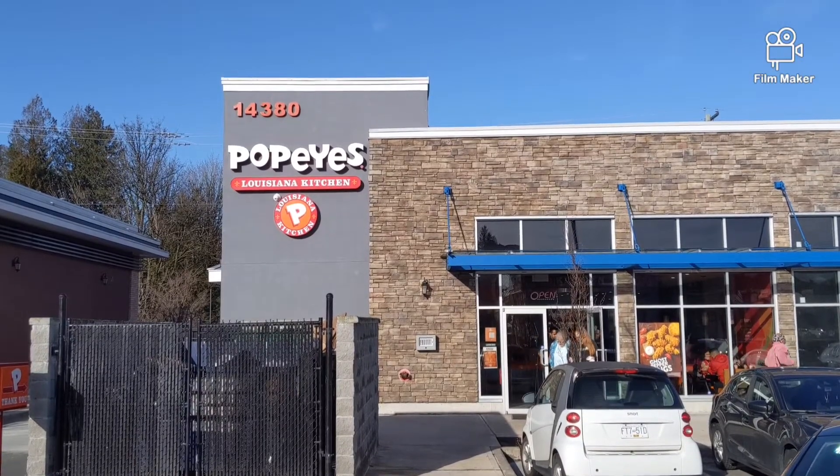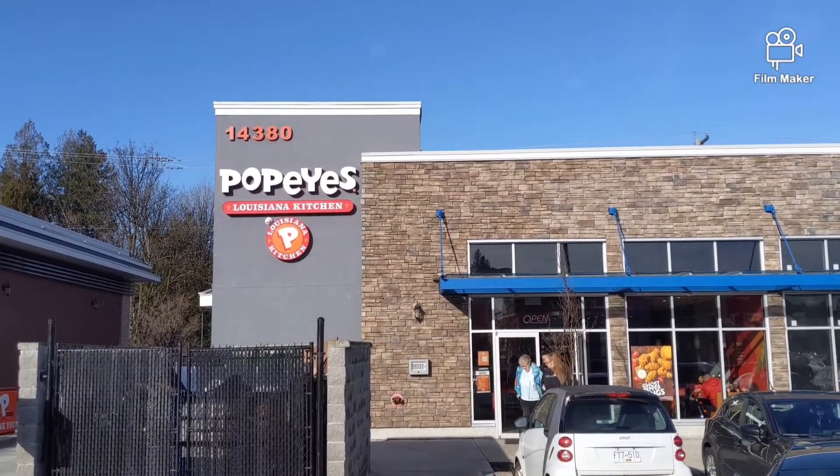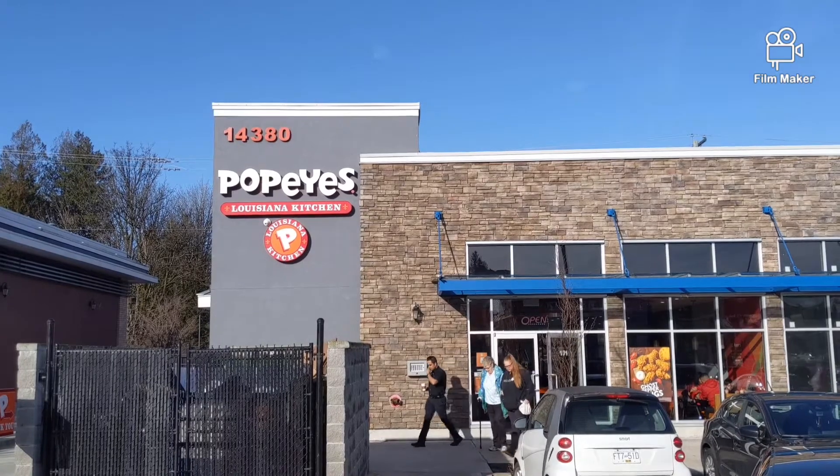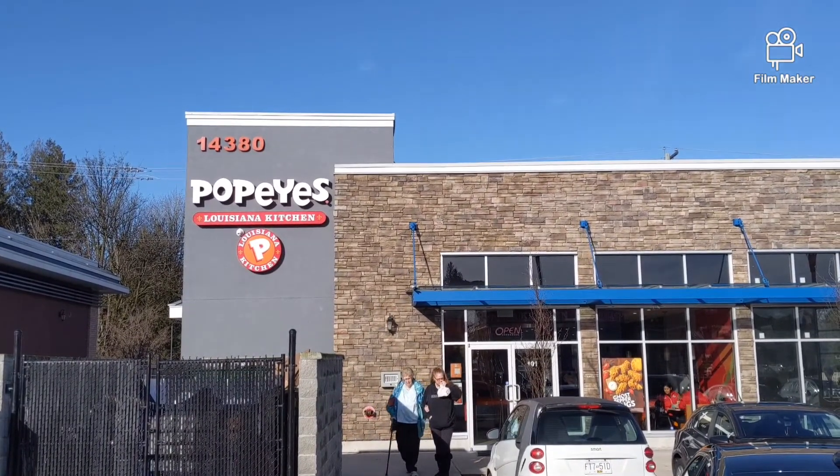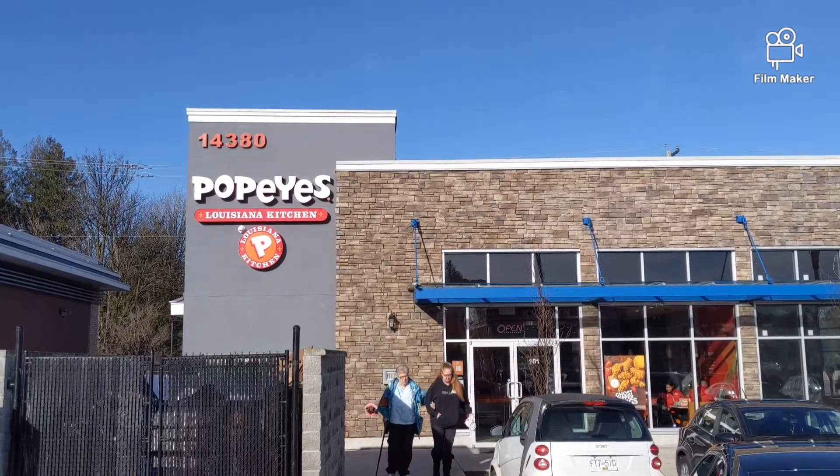Okay, so this is the Popeye's Louisiana Kitchen and they serve fresh fried chicken. I haven't really tasted them before but I decided to go in today and kind of check it out, so I'm going in.